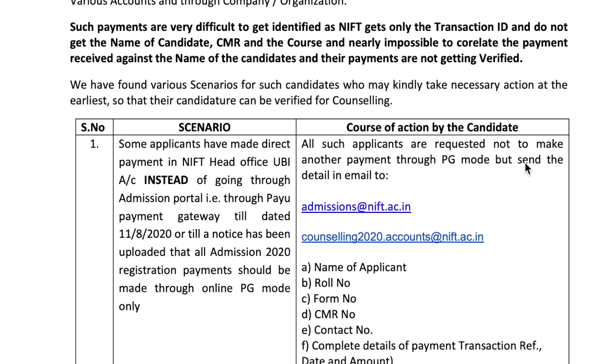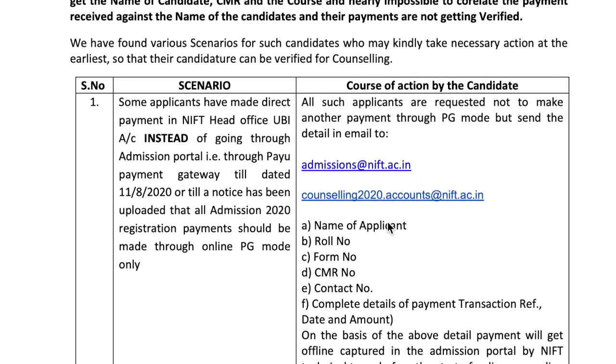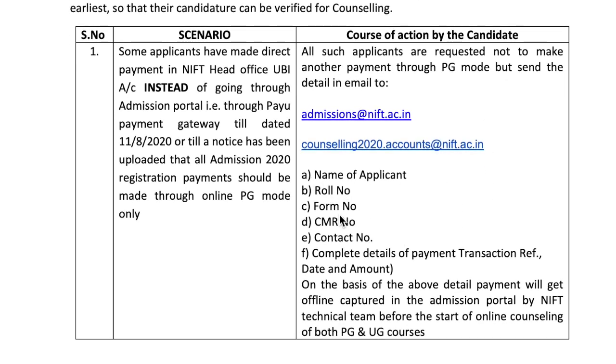You should send mail to admission@nift.ac.in and counseling2020.accounts@nift.ac.in. In the email, you need to send these details: name of applicant, roll number, form number, CMR number, contact number, and complete detail of payment transaction reference, date, and amount. On the basis of the above details, payment will get offline captured in the admission portal by the NIFT technical team before the start of online counseling for both PG and UG courses.